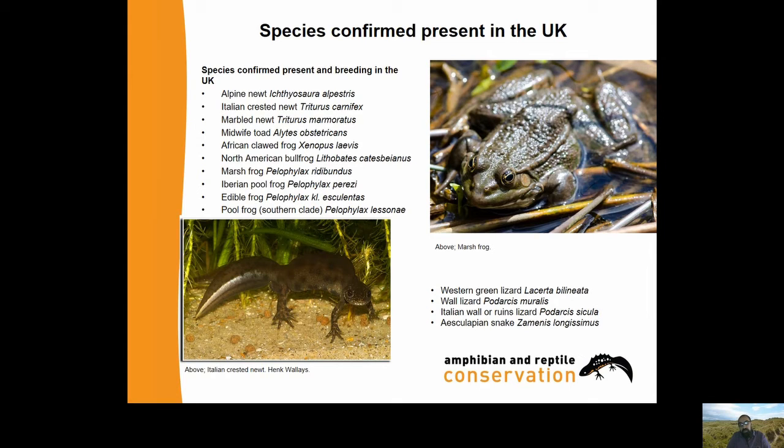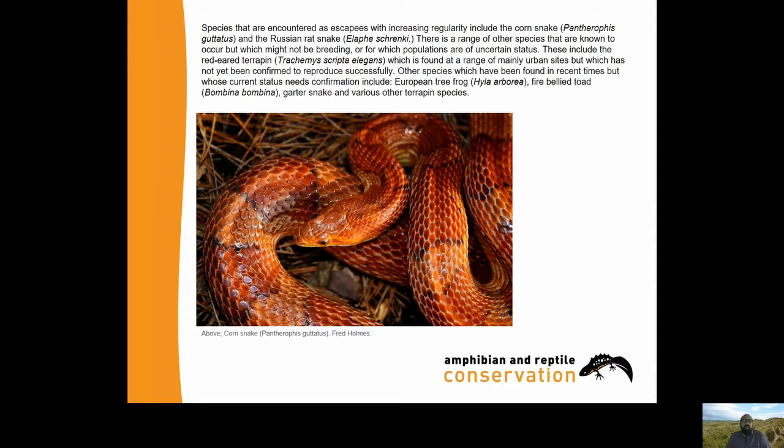Reptiles: we have the Western Green Lizard, the Wall Lizard, the Italian Wall or Ruins Lizard and the Aesculapian Snake. Species encountered as escapees with increasing regularity include the Corn Snake and the Russian Rat Snake. There is a range of other species known to occur but which might not be breeding or for which populations are of uncertain status, including the Red-eared Terrapin, European Tree Frog, Fire-bellied Toad, Garter Snake, and various other terrapin species.